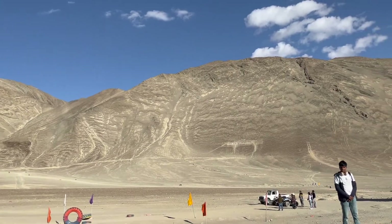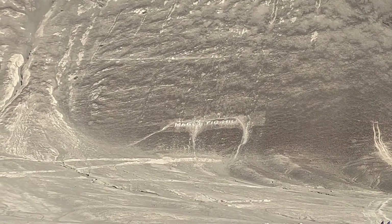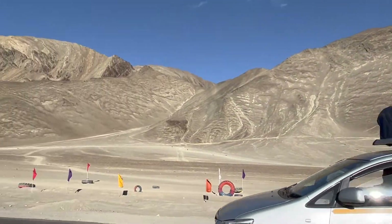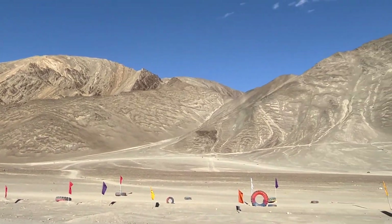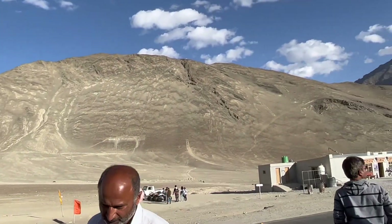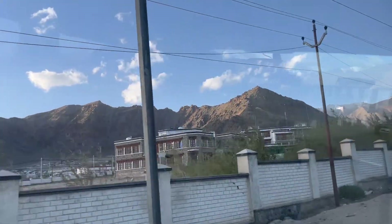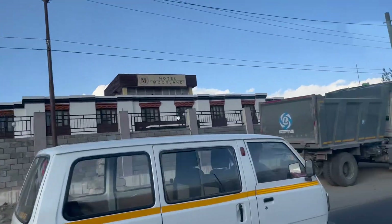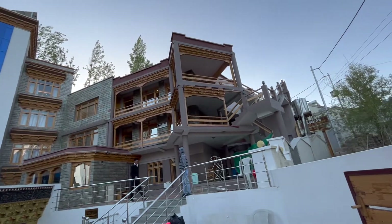We stopped at Magnetic Hill, located 26 kilometers from Leh. The hill road is actually a downhill road, but cars on it may appear to roll uphill when they are in fact rolling downhill. The driver poured some water on the road and we could actually make out that the water was flowing downwards, confirming it's a downhill road. We reached Leh at around 6 pm and checked into the hotel.